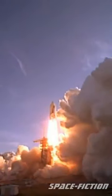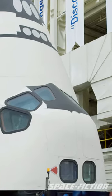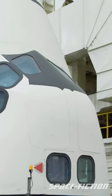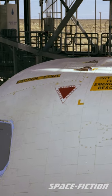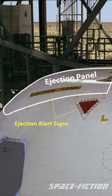Did you know that on the first four test flights, the Space Shuttle Columbia had ejection seats installed for both crew members? This is what the ejection panel looked like up close on the Enterprise test prototype.